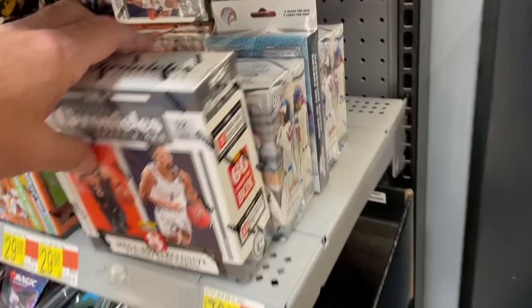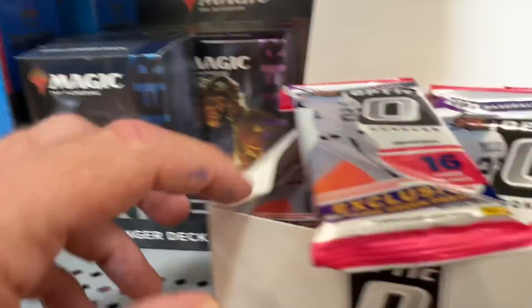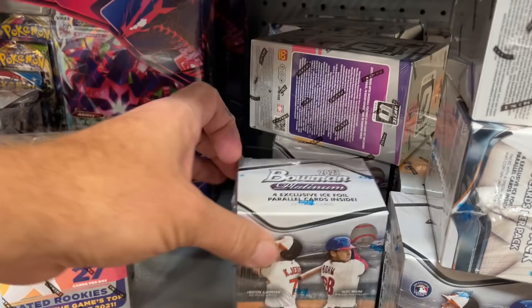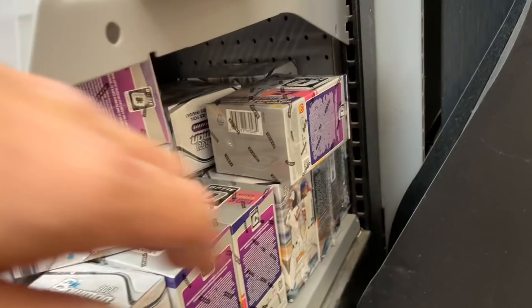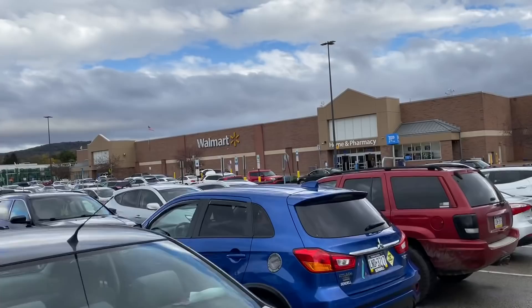This is in Greensburg, Pennsylvania. They have the stuff out as well, but unfortunately pretty much the same stuff. I'm starting to think that maybe Topps Update is not going to be put out this week unless somebody grabbed them all already. There was a whole bunch of Magic the Gathering — I had to wait in line for a couple guys to go through all the Magic the Gathering for like five minutes. I went through all the boxes just to look, but they didn't have anything new. Just Bowman Platinum and Optics. So I'm going to grab a Platinum and a hanger box of Chrome and head on to my final stop.